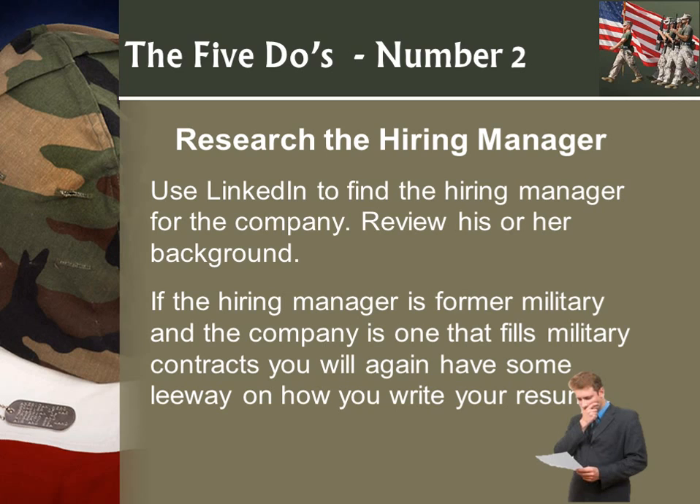Do number two: research the hiring manager. This is very important because if the hiring manager has a military background, he or she will probably understand the lingo you put in your resume. But if it's a civilian person with no military background, you may lose them — they may not understand acronyms.